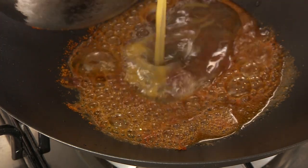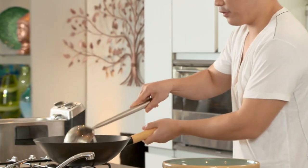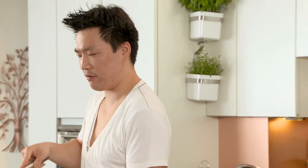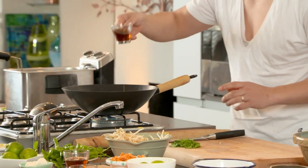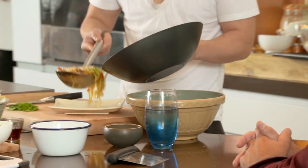Andrew heats up the wok and makes it nice and hot — the most important part of Chinese cookery. If it's not smoking, don't put anything in yet. Then he adds spices, a beaten egg, diced chicken breast, spring onion, peppers, dried shrimp, bean sprouts, and after a couple of minutes, rice noodles. Then some fish sauce and a dash of sesame oil — toss it around in the pan and after a couple of minutes it's cooked.